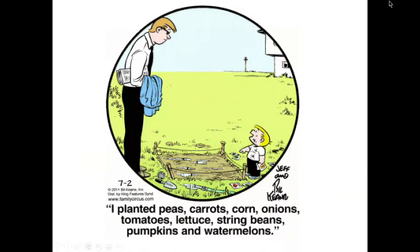A final cartoon: 'I planted peas, carrots, corn, onions, tomatoes, lettuce, green beans, pumpkins, and watermelons' in a little garden about four feet by four feet. But you know what — something will grow. It's about having fun, trying new things, and feeding your family at the same time.